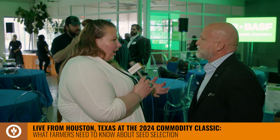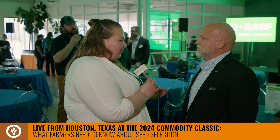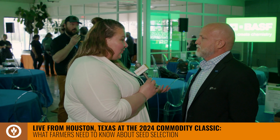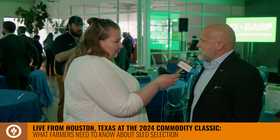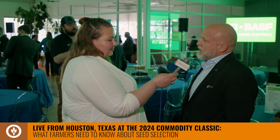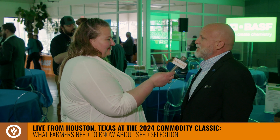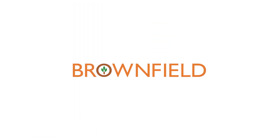If folks want to learn more about Zarvio, or about the management offerings that BASF has for soybeans, I encourage all farmers to talk to their BASF authorized retailer. They can also go to BASF.com or ZatavoSoybeanSeeds.com — there's lots of information on the internet about our products and services. From Houston, I'm Megan Grebner for Brownfield.